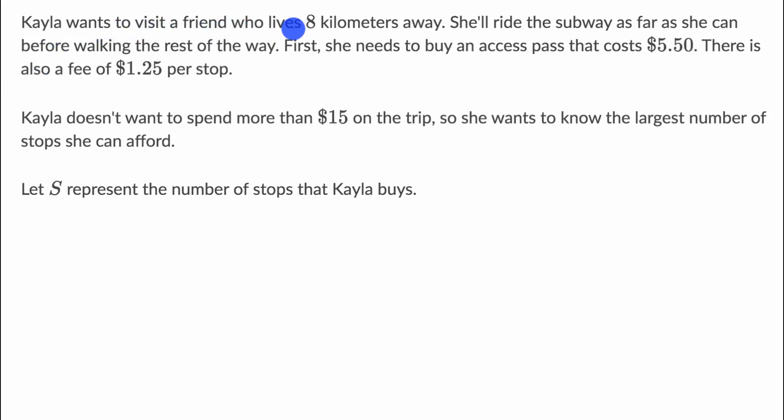Kayla wants to visit a friend who lives eight kilometers away. She'll ride the subway as far as she can before walking the rest of the way. First, she needs to buy an access pass that costs $5.50. There is also a fee of $1.25 per stop. Kayla doesn't want to spend more than $15 on the trip, so she wants to know the largest number of stops she can afford. Let S represent the number of stops that Kayla buys.